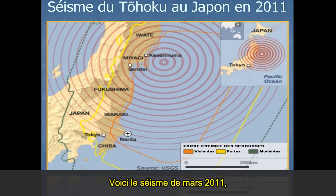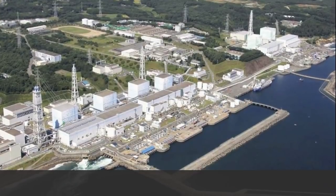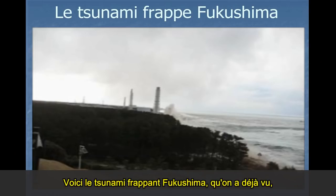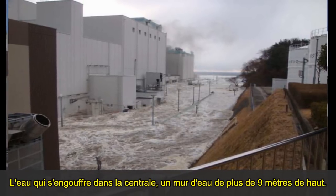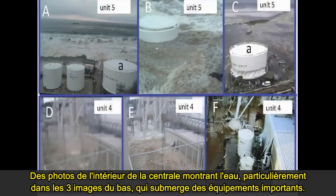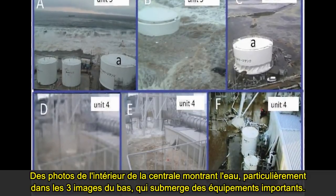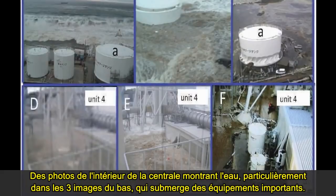This is the earthquake in March 2011. This is Fukushima Daiichi. This is the tsunami hitting Fukushima. This one hasn't been seen before — it shows the height of the surge, over 130 feet high, hitting the seawall. And this shows the water surging through the plant, about 30 feet high. These are photographs of the interior of the plant showing the water, particularly in the bottom three slides, submerging important equipment.